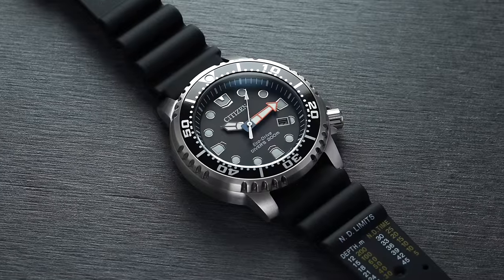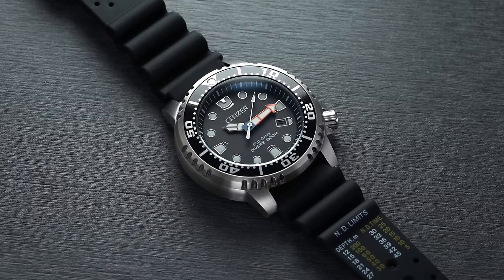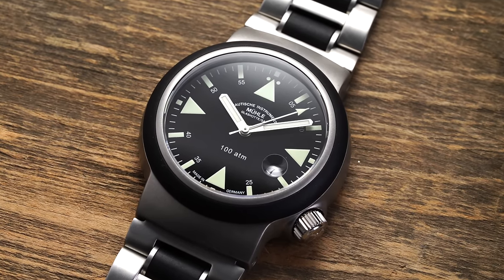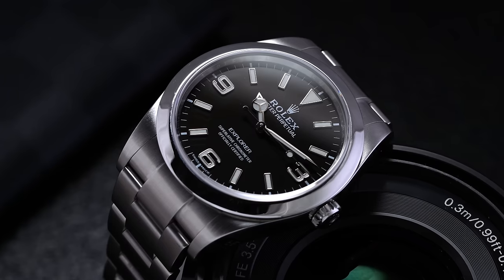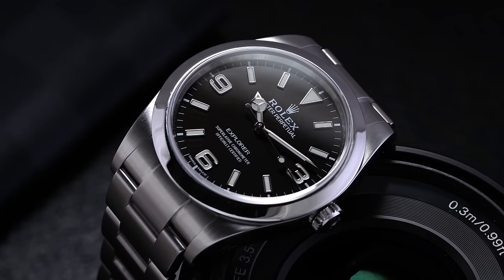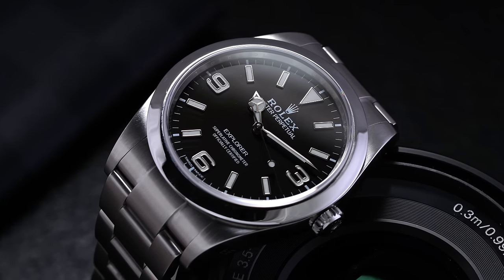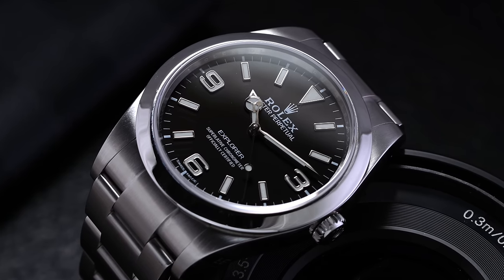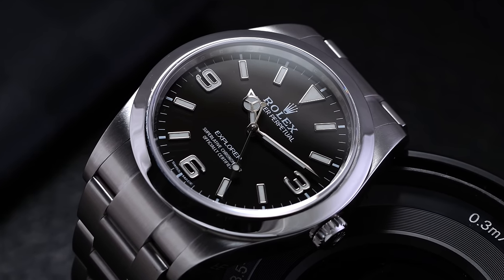Understanding this general subjective viewpoint of mechanical watches allows us to better delve into this topic. A couple of points before we jump in: one, no quartz watches — we're going to be looking at mechanical watches only. And number two, I'm not going to use brand as a dead giveaway. We want to look at actual attributes of a watch that will help you identify, regardless of who makes it, whether it is properly made.